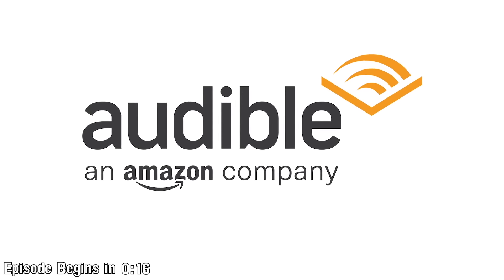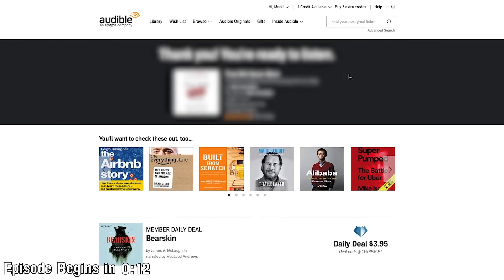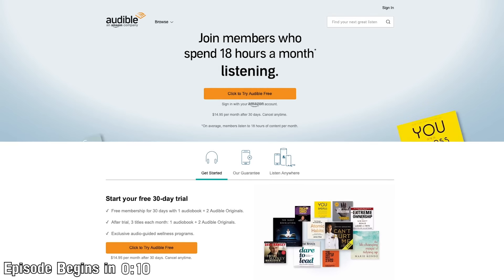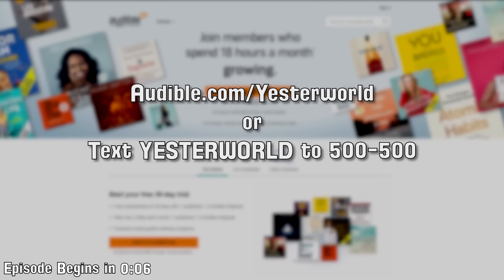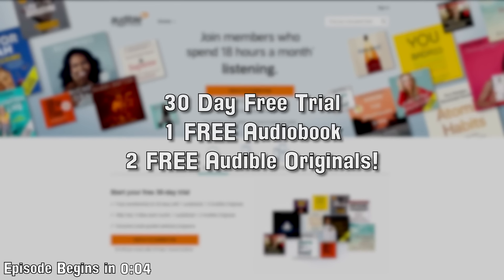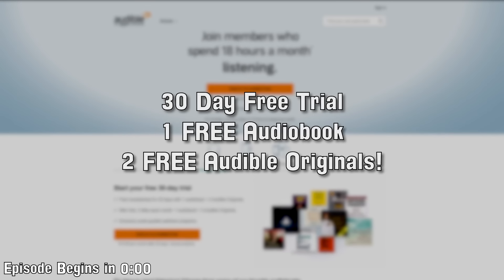This episode of Yesterworld is sponsored by Audible. Be sure to stay to the end of the video to hear about the title I'm currently enjoying, and visit audible.com/yesterworld or text yesterworld to 500-500 to receive one free audiobook and two free Audible originals when you begin your free 30-day trial.